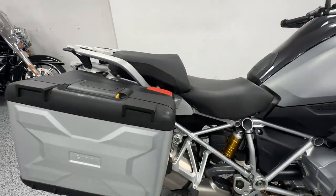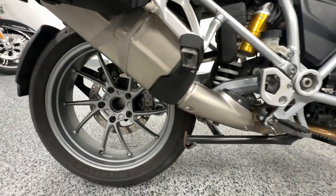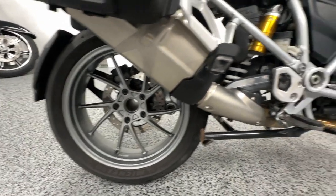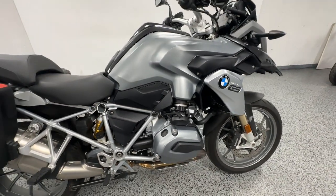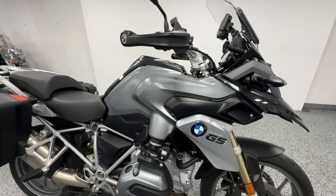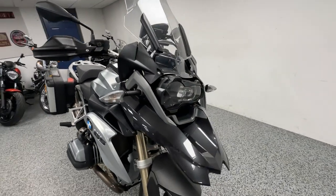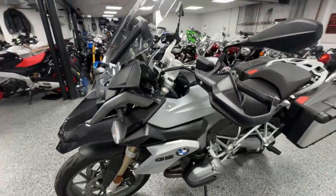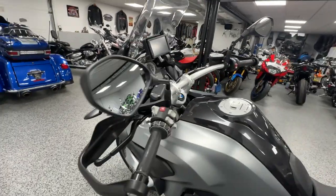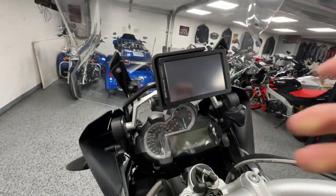It's an adventure bike — super smooth, very easy to control. The engineering at BMW is like no other. You get that awesome twin head engine right there. Great looking front end, and of course it does have the GPS already set up.